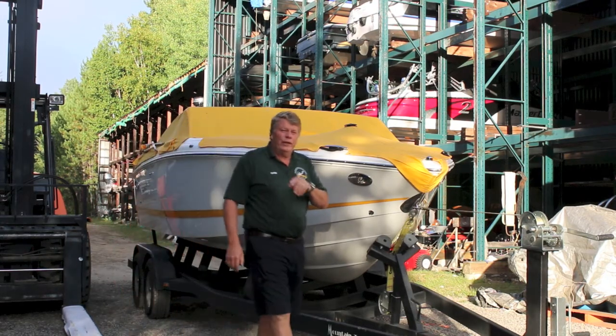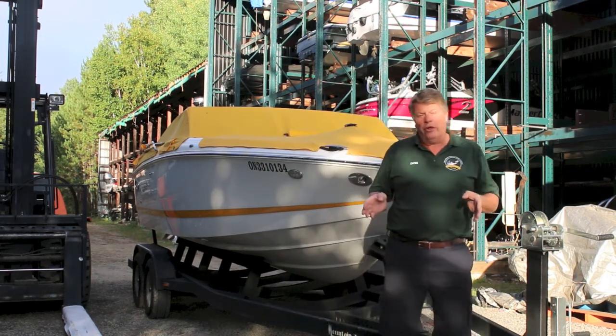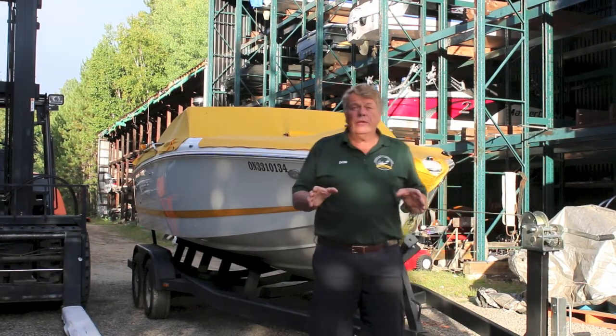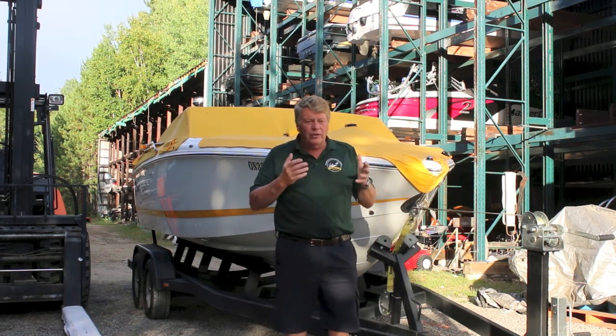Well hello, if you clicked on this video and you're watching it now, you're obviously interested in storage. You've come to the web page for storage at Mountain Trout House Marina, and you've probably researched storage in other places and you're wondering, what's the difference? They're all sort of the same when you add them all up.